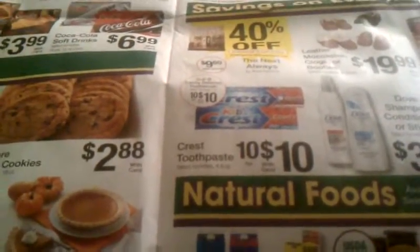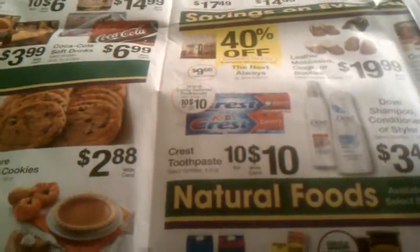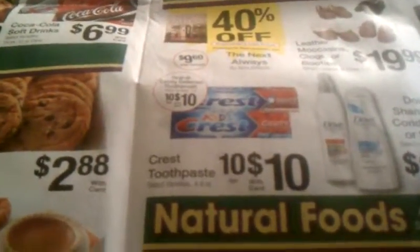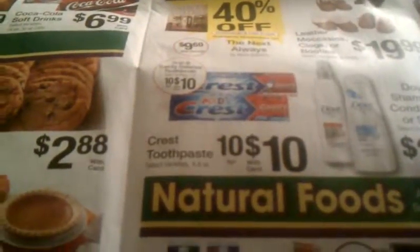You would only pay tax. I paid about 20 cents in tax for six boxes last week. That is the great deal for this week at Kroger's to get free toothpaste for your household. If you have any questions, leave comments below and I'll see you in the next video.